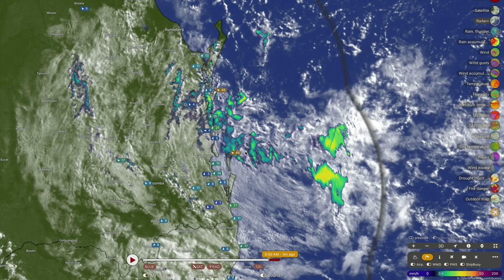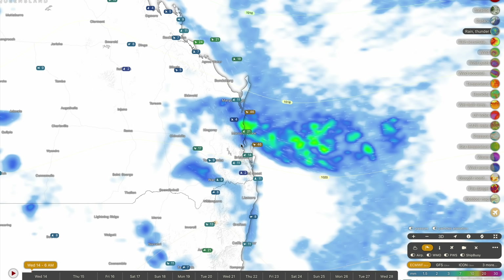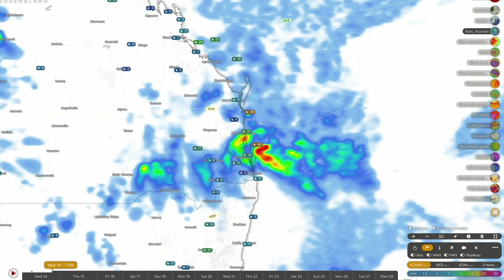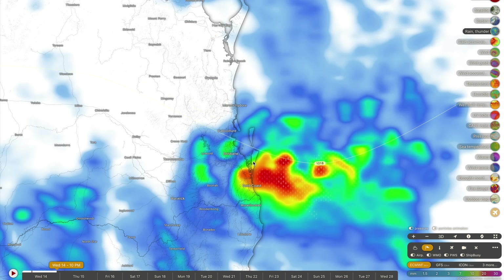This is a classic case of a developing low pressure system offshore from the eastern states — we see this time and time again every single year. There's nothing to be concerned about here, but the proximity of this low to the coastline and the fact that it is situated over warmer than average waters has me concerned about some of the rainfall numbers we could see throughout the remainder of today and into early tomorrow morning. The forecast modelling suggests this does look like a relatively good setup for some kind of convergence zone developing later tonight, with a good line of showers and storms going into the southeast corner of Queensland.